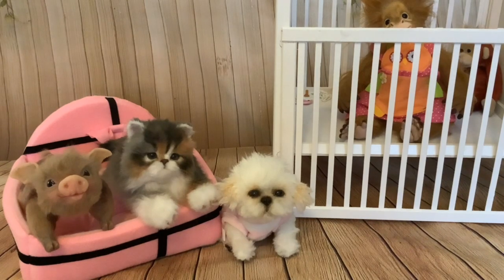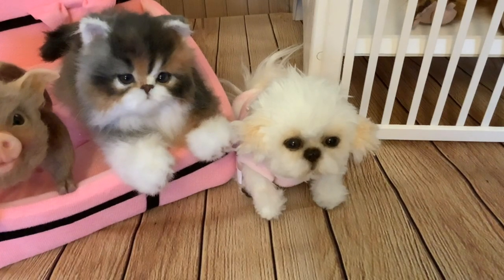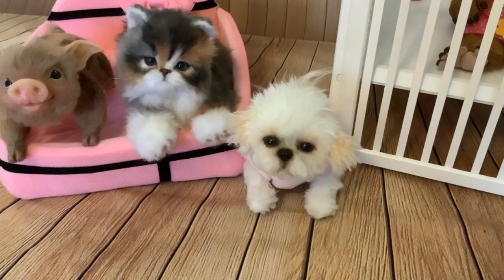Hi folks, this video is about this little poseable dog that I got. So this little poseable puppy, I've had some people asking me where I got this little poseable puppy from and how can they buy this little pup. So I'm going to talk about where I got this little pup from.